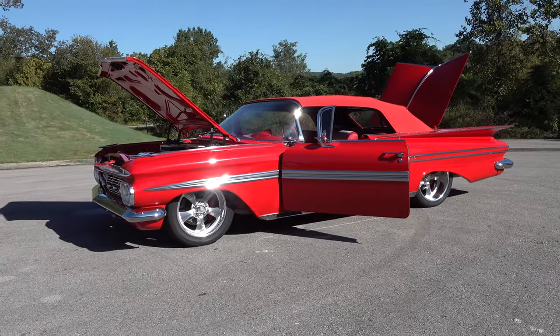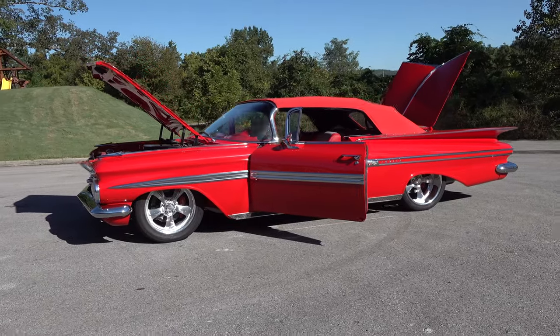Hey y'all, coming to you from international headquarters ScottyDTV. I was out at Steve Holcomb Pro Auto Custom Interiors and they were just finishing up a '59 Impala convertible. I think y'all gonna like it — I'm gonna get the camera turned around and we'll take a quick look at it.